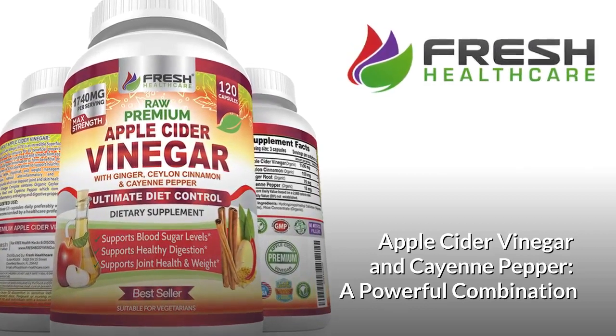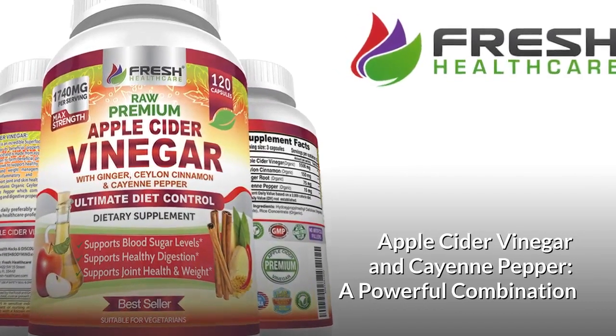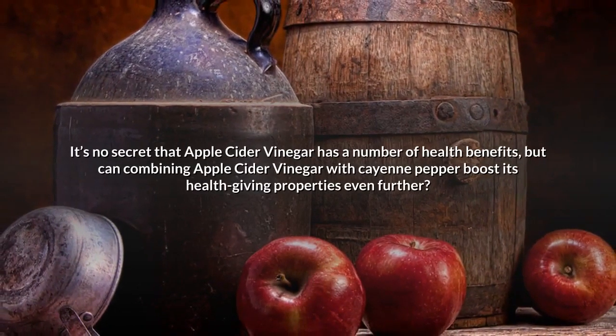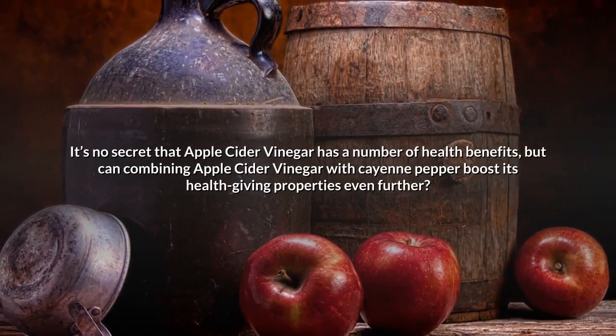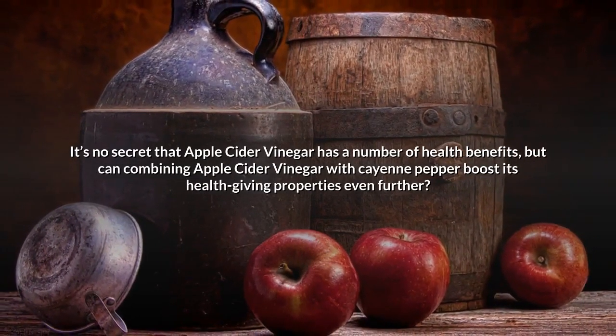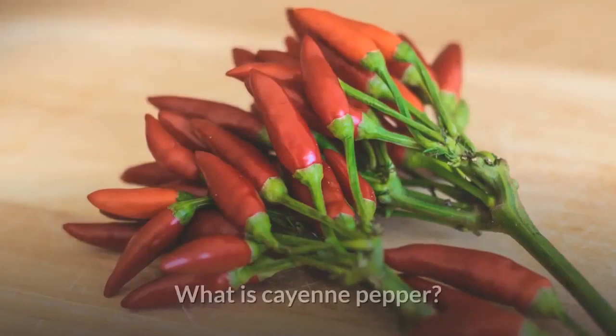Apple cider vinegar and cayenne pepper: a powerful combination. It's no secret that apple cider vinegar has a number of health benefits, but can combining apple cider vinegar with cayenne pepper boost its health-giving properties even further?